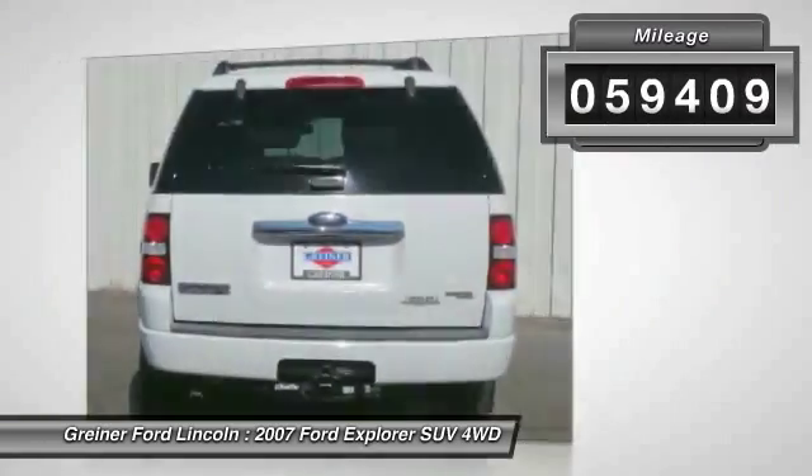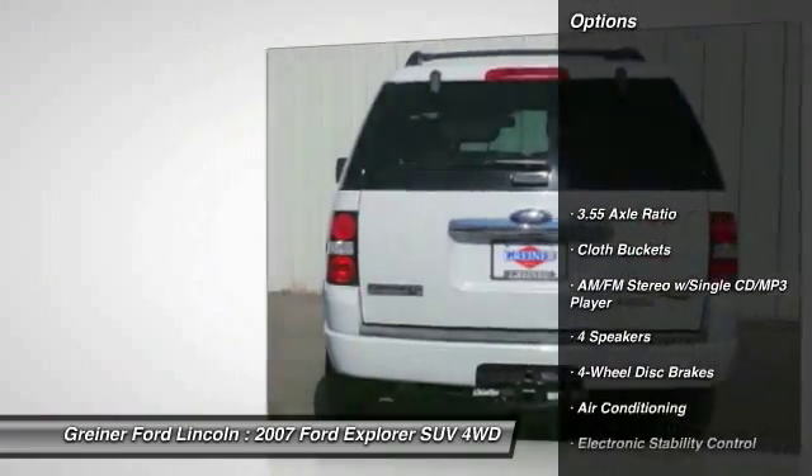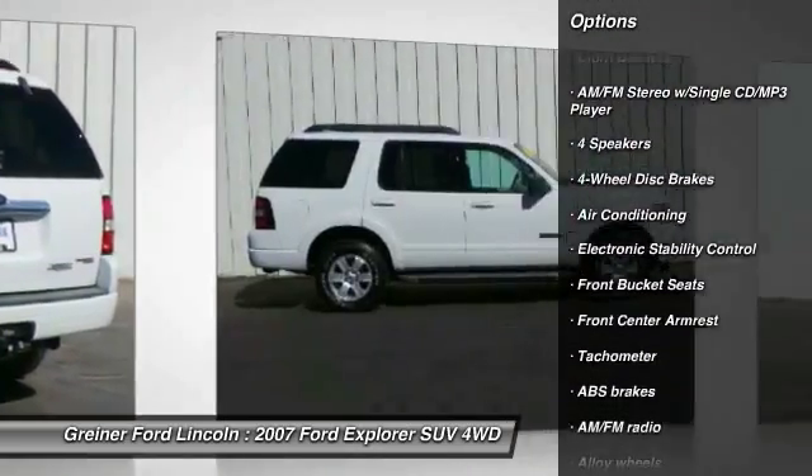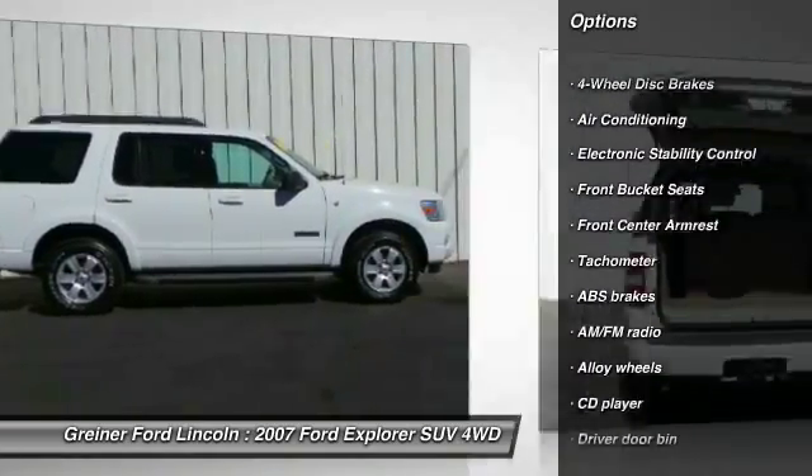Traction control, dual airbags, air conditioning, front power steering, alloy wheels, four-wheel disc brakes, electronic stability control, power windows, fog lights, rear window defroster.